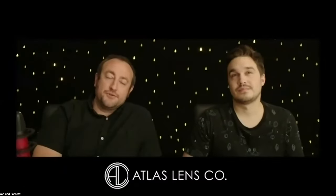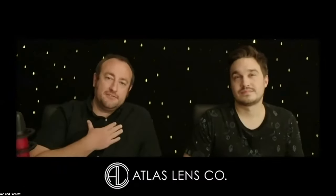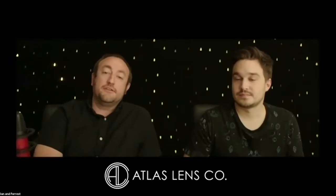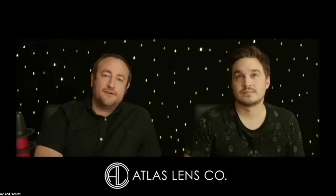Hi everyone, thanks for joining us. I'm Dan Keynes, and I'm Forrest Schultz, and we're from Atlas Lens Co. Thank you so much for hosting us today, Michael, for the Pacific Northwest Lens Summit Virtual Edition 2020.